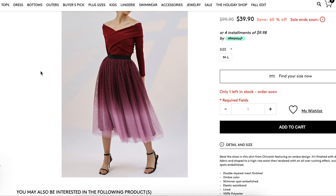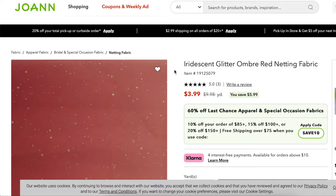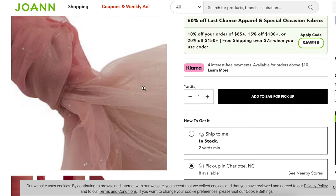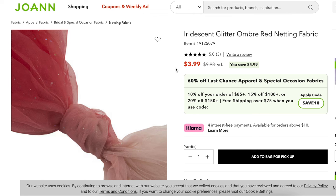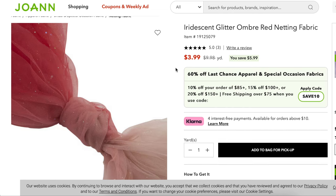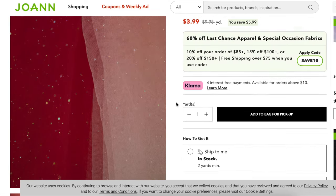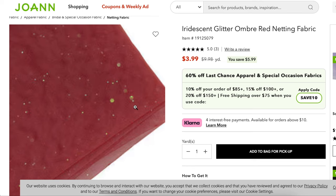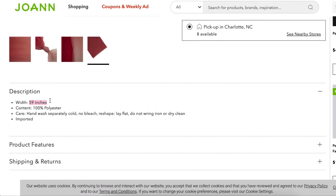You're probably dying to know where to get ombre tulle — well look no further than Joann. They have an iridescent glitter ombre red netting fabric that's pretty much exactly what we need. The colors go from almost a nudey pink to a more brick red, which is actually really nice because it's not so obviously Christmas — you could even wear it on a date or for Valentine's Day or into the spring. Right now it's four dollars a yard and they're 60 inches wide, so go ahead and grab your two or three yards at that really great price.